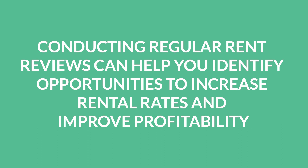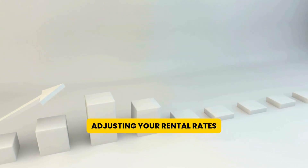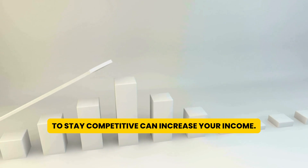Ninth, conducting regular rent reviews can help you identify opportunities to increase rental rates and improve profitability. As the market changes and your property ages, adjusting your rental rates to stay competitive can increase your income.